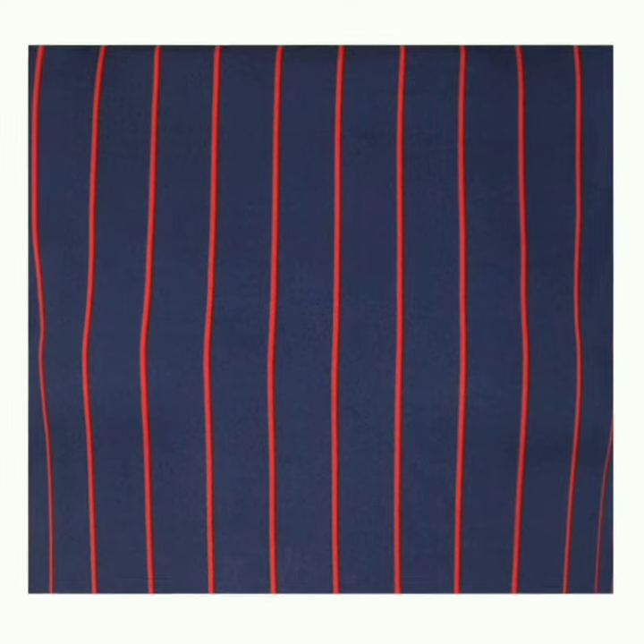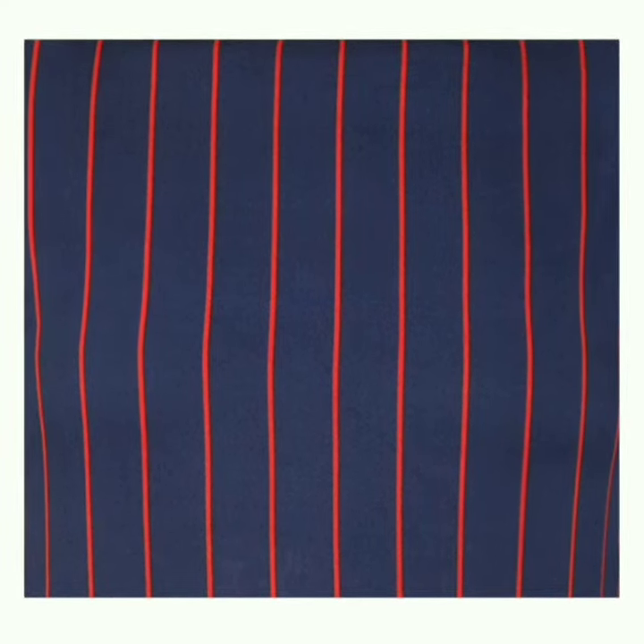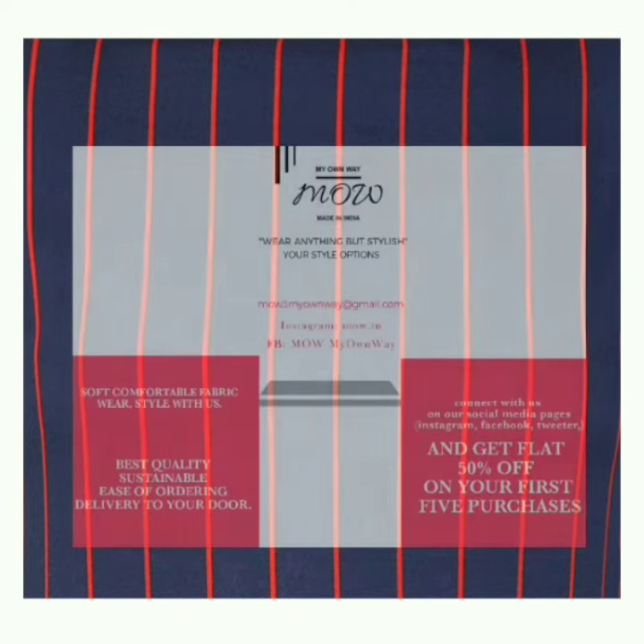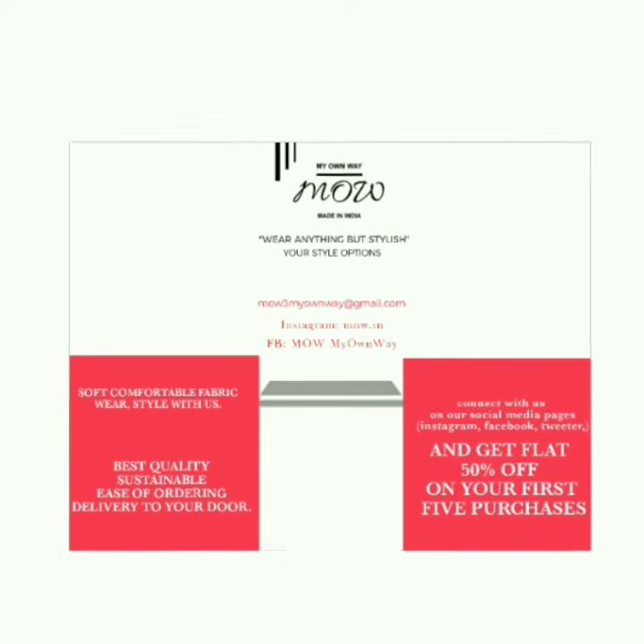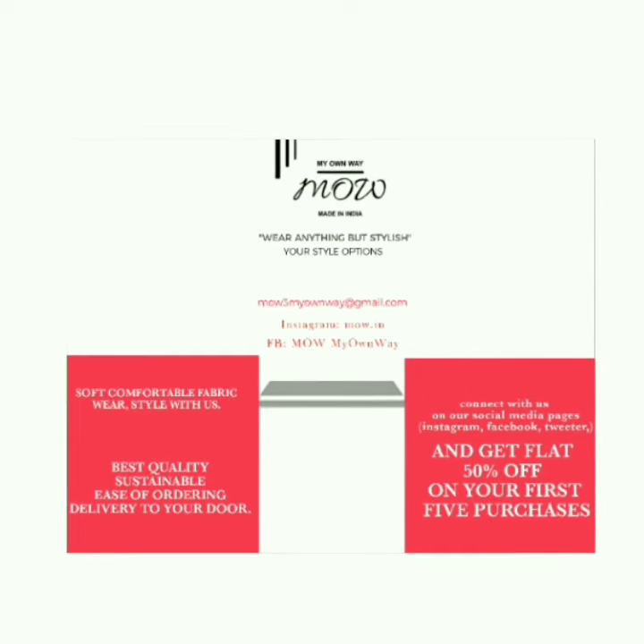I really enjoy sharing my stuff with you all. I would really appreciate it if you share your views in the comment section below. If you have any query regarding my collection or my brand, you can comment below and I will definitely answer. Thanks for connecting with me — take care, bye bye!